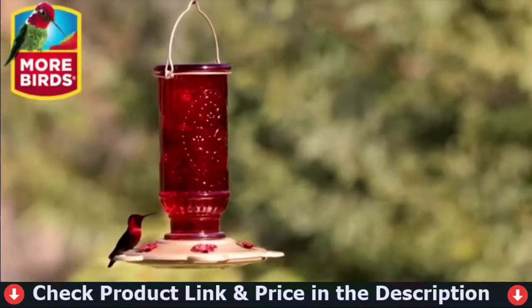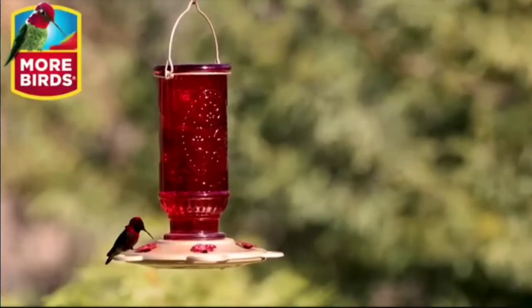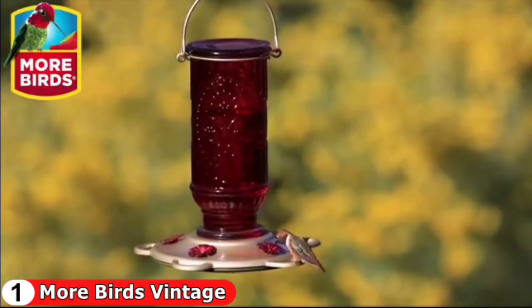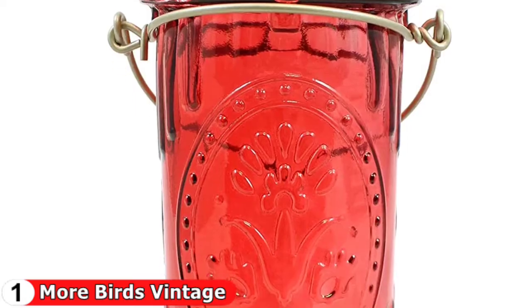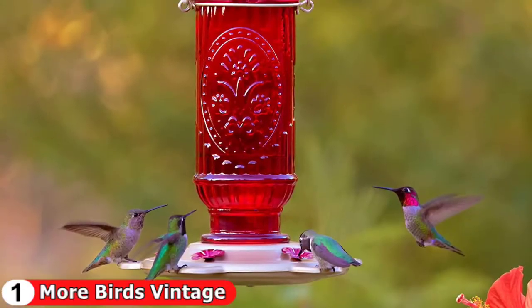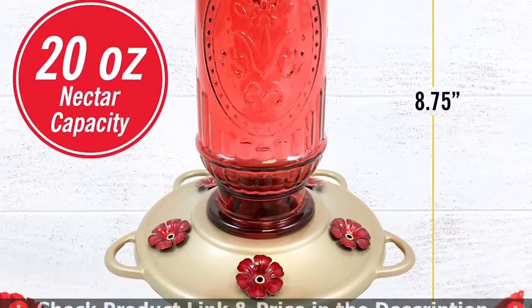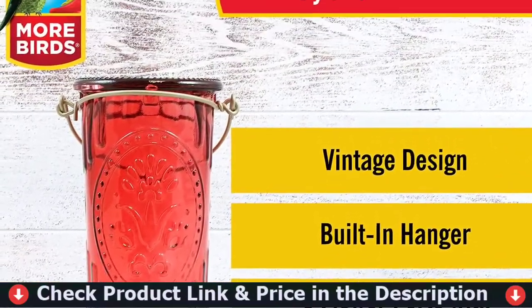This feeder provides 20 ounces of nectar to keep hummingbirds happy and coming back for more. The glass bottle keeps nectar levels within view. Integrated stations and red metal flower feeding ports with five durable metal perches attract more hummingbirds and allow for rest during feeding. Its wide bottle opening and detachable flat base make filling easy and cleaning a breeze.